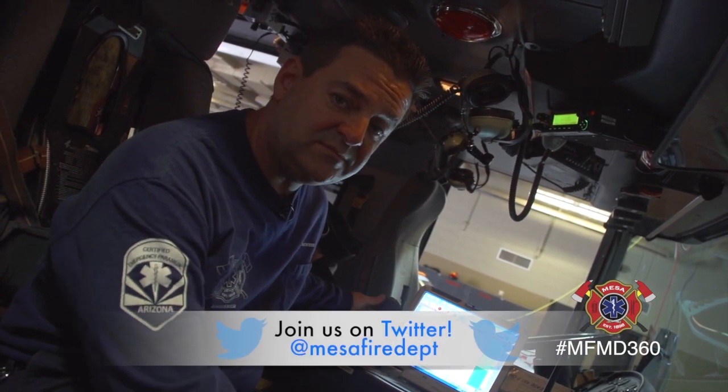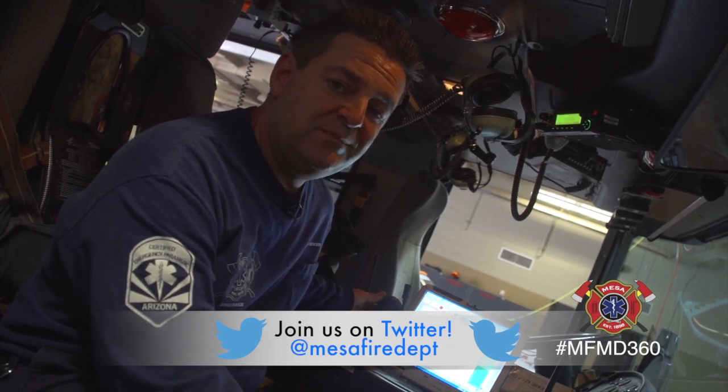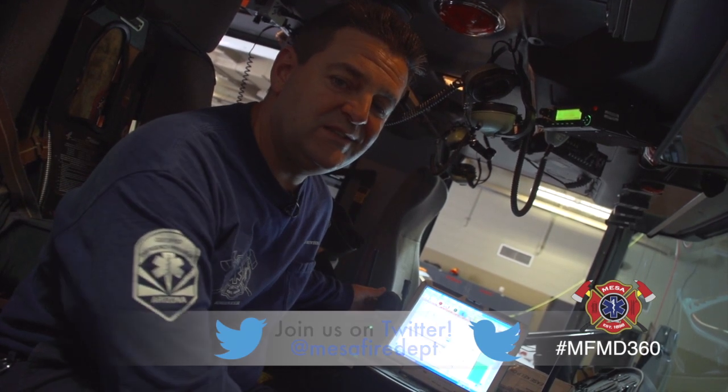If you guys have any questions, leave us a question on Facebook or leave us a tweet on Twitter and we'll get back to you as soon as we can. Thanks. Be safe out there.